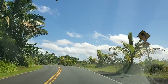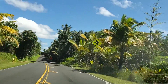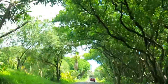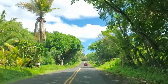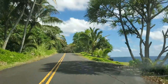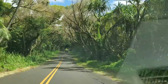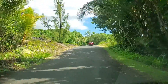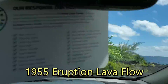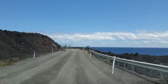Let's head northeast on Highway 137 along the coast towards Isaac Hale State Park. Now this lava flow that you see here was from the eruption of 1955. And this lava flow is the westernmost lava flow from the 2018 Lower East Rift Zone eruption.